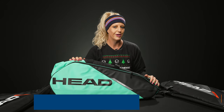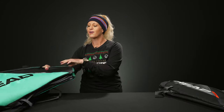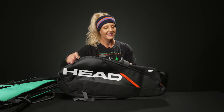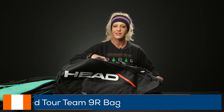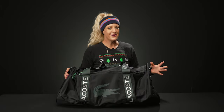I also brought an alternative color — this is the teal and black, obviously beautiful — for the six-pack. These are coming in at great prices, so not every bag has to cost a fortune. And then this is the nine-pack, another great option. It's got a little bit of everything you need to carry: space for your rackets, extra gear, balls, shoes — all of the above.